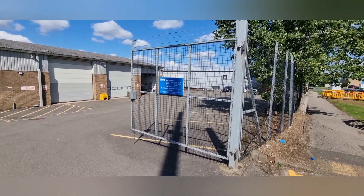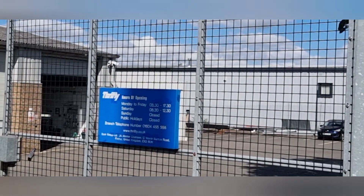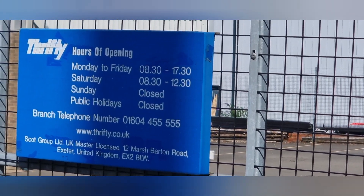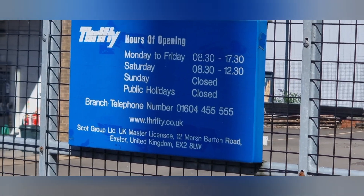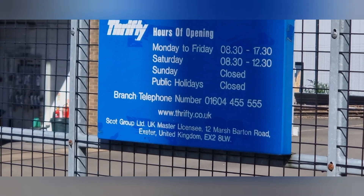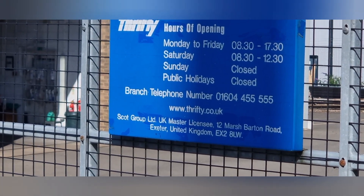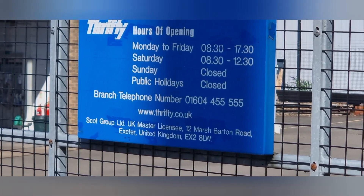The opening times are Monday to Friday 8:30 to 5:30, Saturday 8:30 to 12:30, Sunday and public holidays closed. If you want to give them a call, their branch telephone number is 01604 455 555. They also have their website at www.thrifty.co.uk.